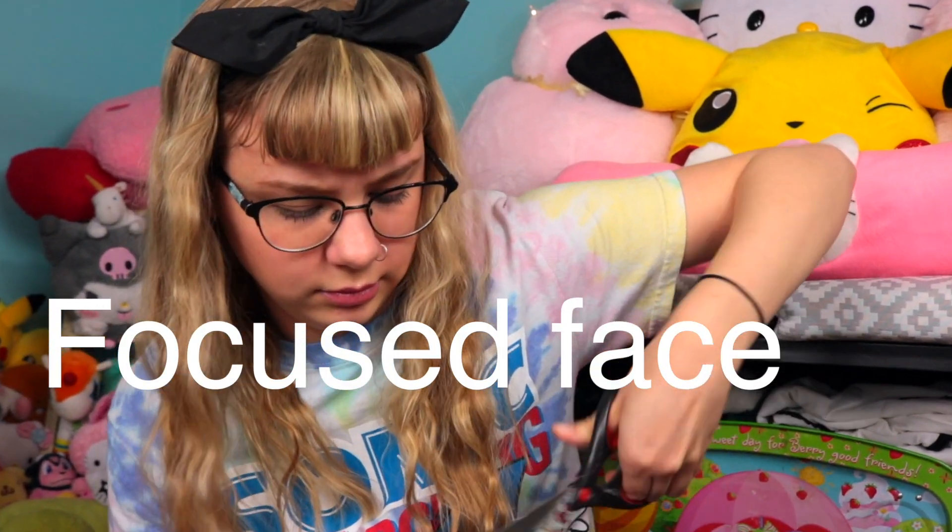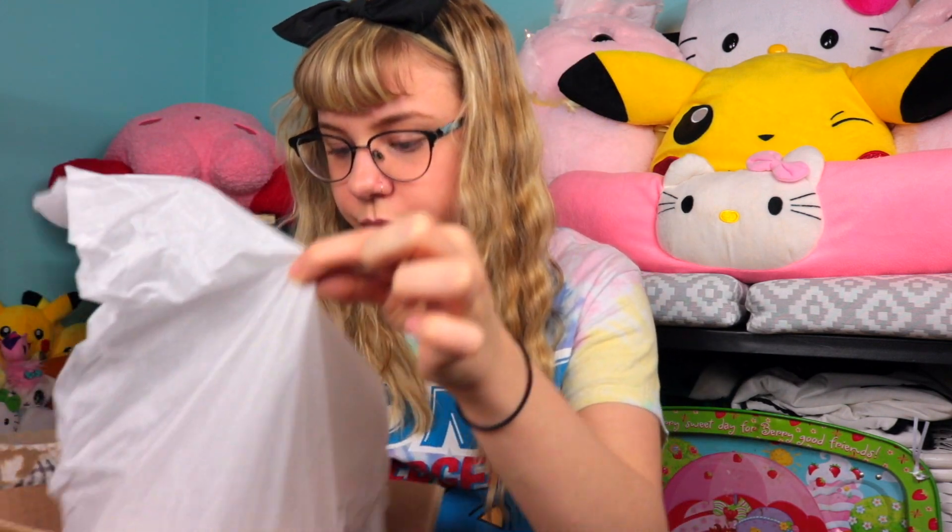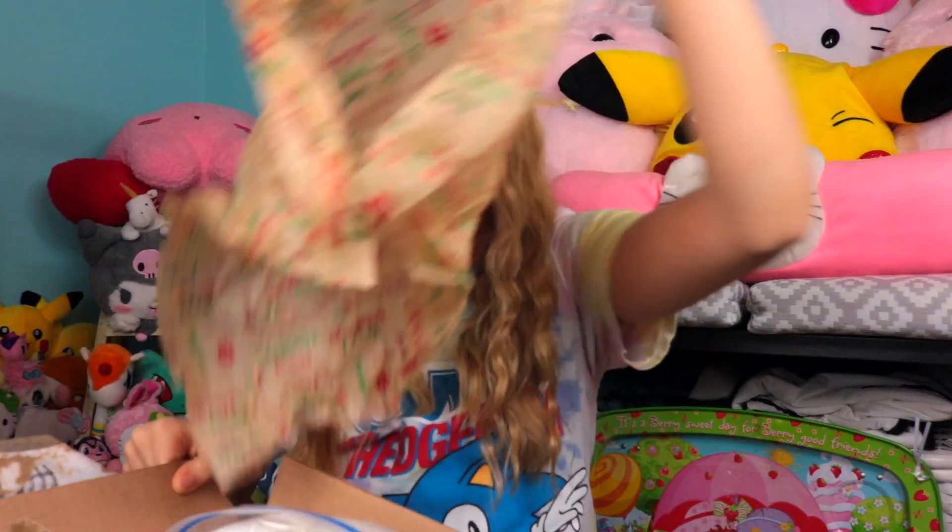Let's get opening, shall we? Got this bad boy open and — okay, I did not think it would be this big. Holy crap.